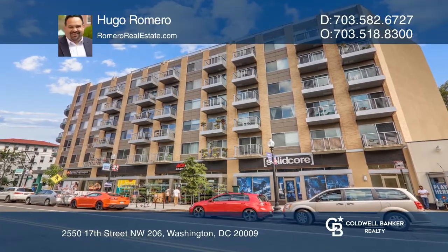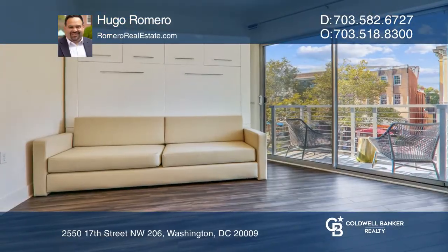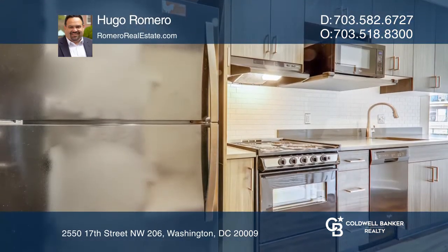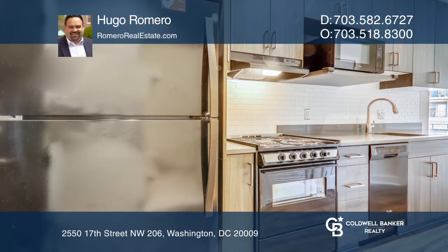This is a rare find, a studio with a balcony in Adams Morgan. It features a great kitchen with plenty of cabinetry and granite counters. There's a washer and dryer in the unit.